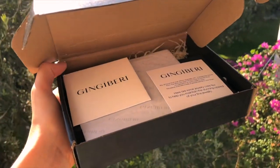Before we get started, I wanted to tell you guys about this jewelry brand that reached out to me — we are collaborating for this video. They're called Gingerberry, Gingerberry Jewelry, and they very kindly sent me some of their jewelry items.